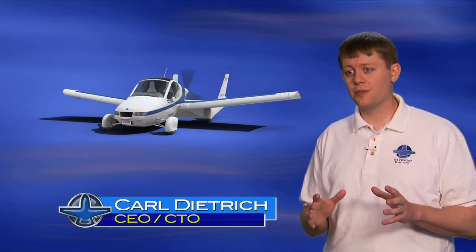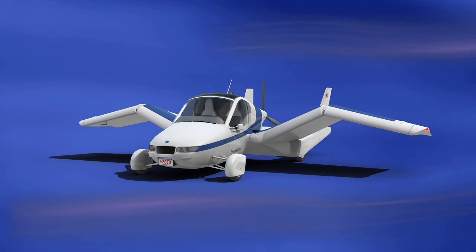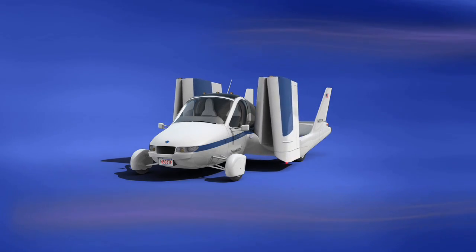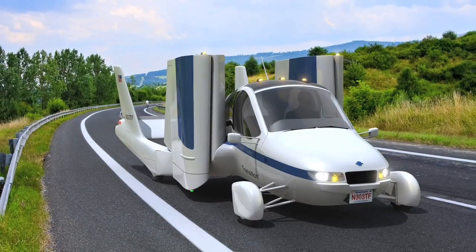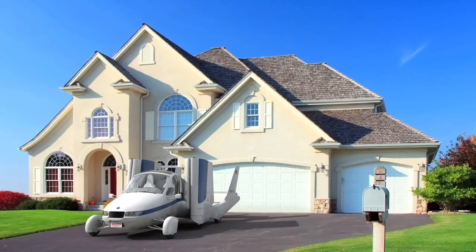The Transition can convert between flying and driving almost instantly. You just get in the cockpit, push a couple buttons, and the wings fold up. Although it has been dubbed a flying car, the Transition is really an airplane that can legally and safely be driven on roads and highways, and parked in your single-car garage.